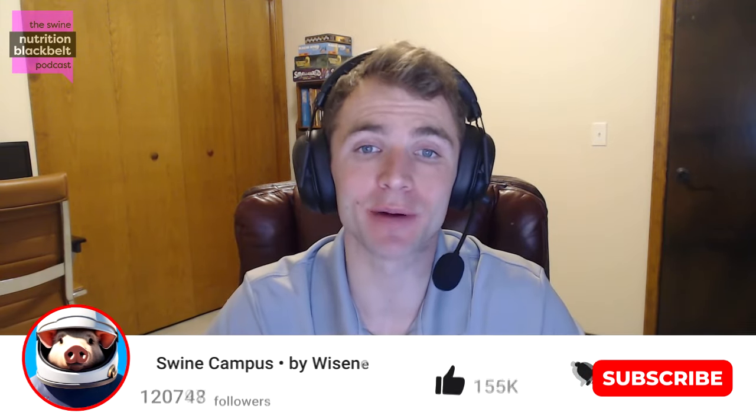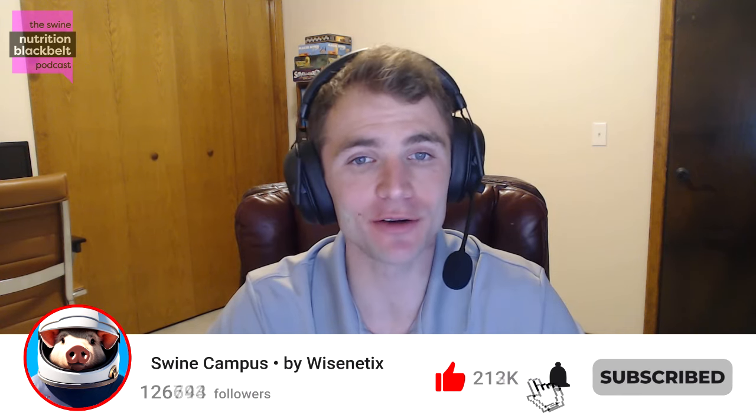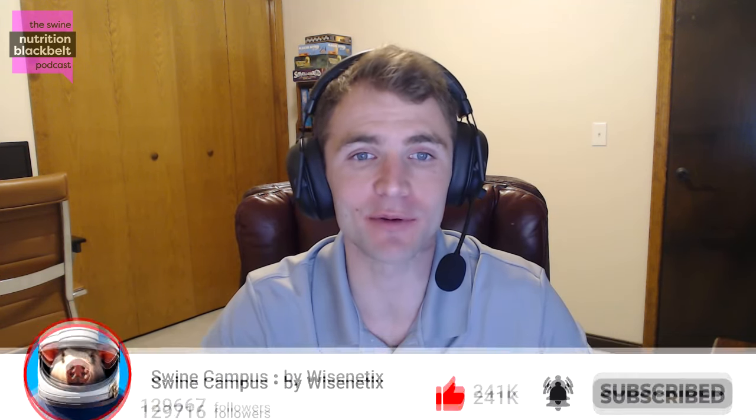Welcome to the Swine Nutrition Black Belt Podcast, the latest swine nutrition research digested for you. I'm your host, Clayton Chastain, and today we have with us Dr. David Cadogan, a technical manager of monogastric nutrition for FeedWorks.